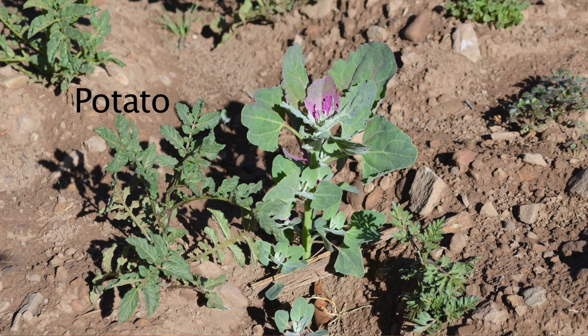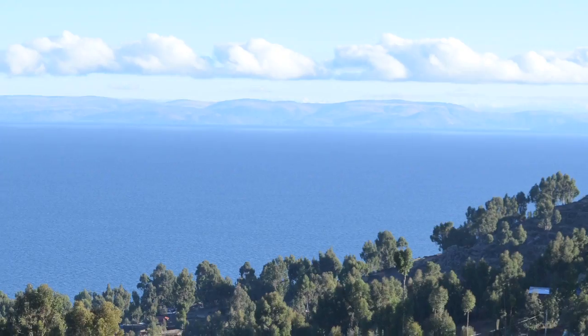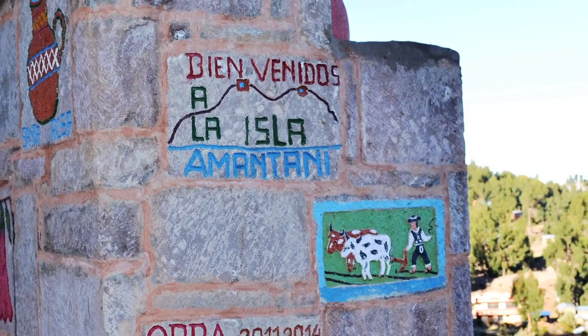You can work in the fields of potato and quinoa, you can help the family cook a meal in their wooden kitchen, and just have a beautiful view of what Amantaní and Puno is.